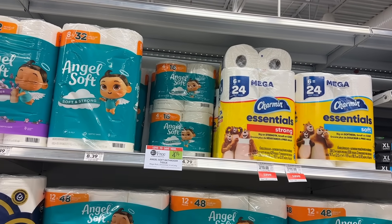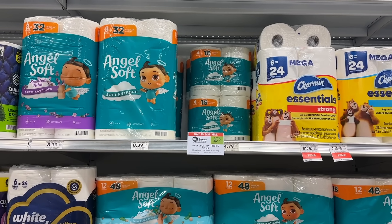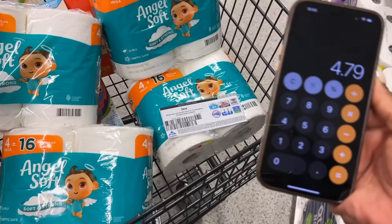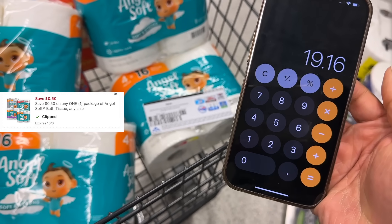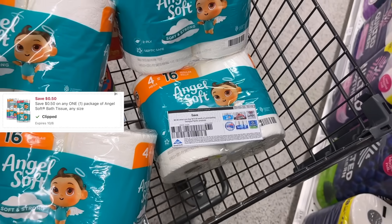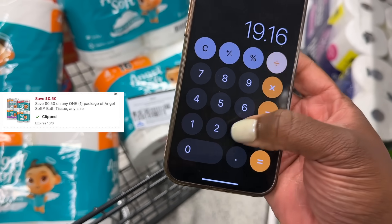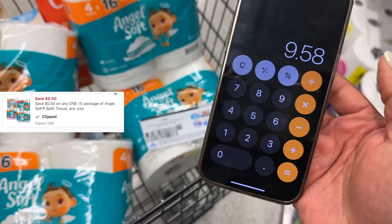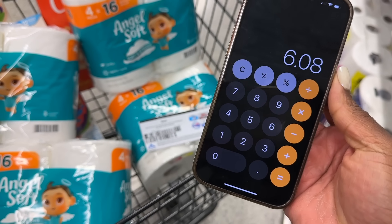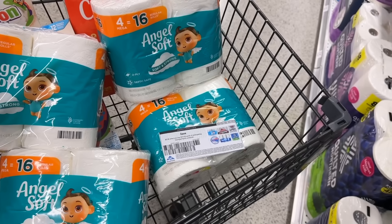This deal on the Angel Soft is really good this week — it's really the reason I came to the store because we cannot miss a good paper deal. These are buy one get one for $4.79. We're going to pick up four packs. Four packs at $4.79 BOGO comes to $19.16, so we can use this $3 off $15 printable coupon from the Georgia Pacific website — I'll have the sign-up link in the description box. We're only paying half price for the four packs, so we'll be at $9.58 after the sale, minus the $3 coupon and the $0.50 digital, bringing it to $6.08 for four packs — just $1.52 each.